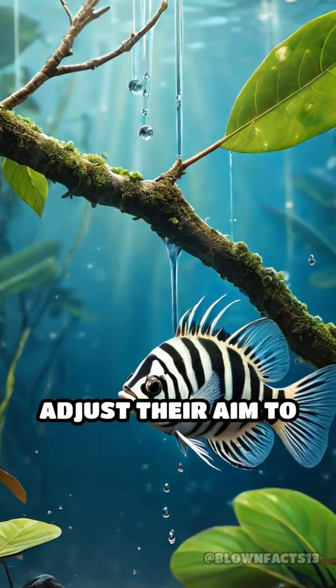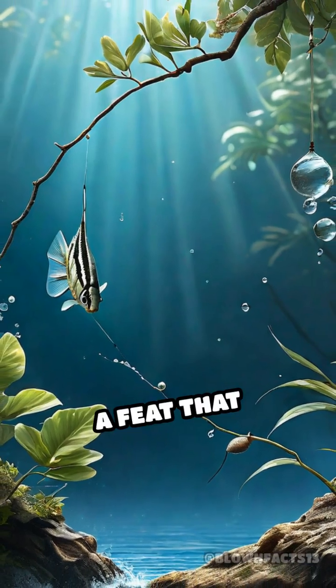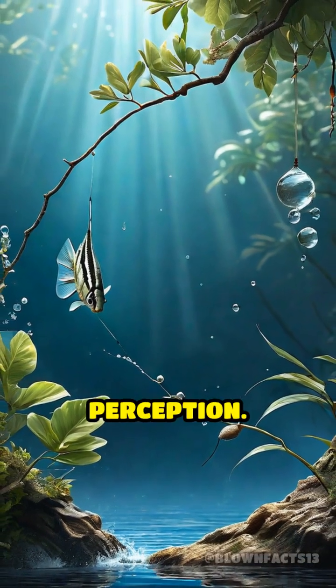Archerfish adjust their aim to hit targets accurately above the water's surface, a feat that challenges even human perception.